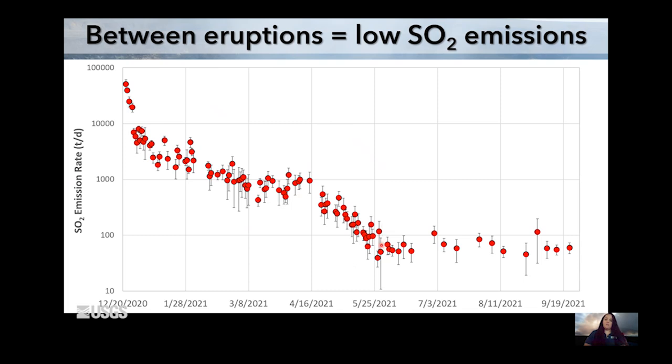Our eruption sort of died off at the very end of May in 2021, and then we had another period with no eruption, no lava. What that looked like in terms of the SO2 emission rate was very low emissions. You can see here on our plot — we had a couple days that were about 110 tons per day, but for the most part, SO2 emission rates when there was no lava over the summer was between about 50 and 100 tons per day.